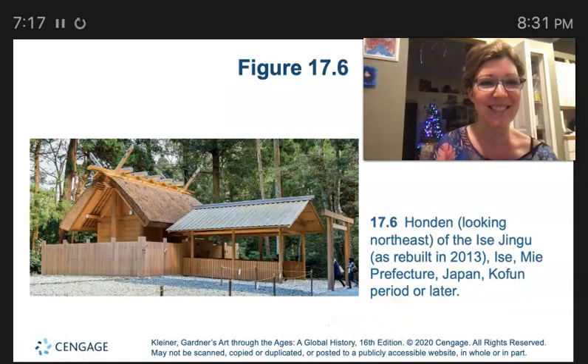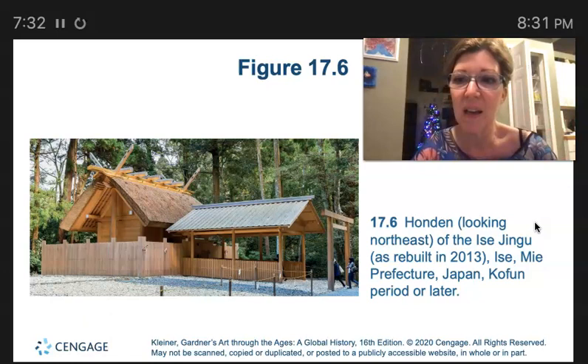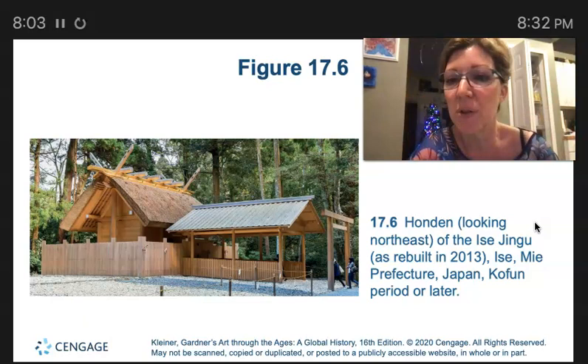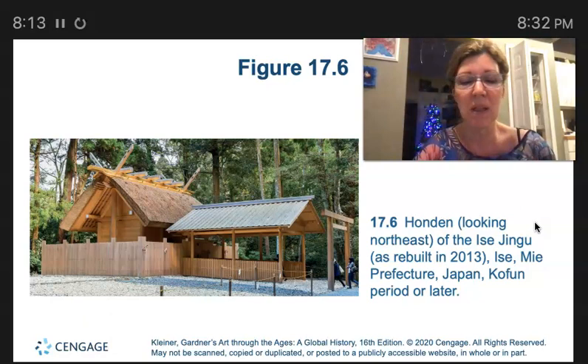This is the Honden of Ise Jingu. The original inspiration for the form of the main hall, or Honden, at the shrine of Ise Jingu, is an early granary — a place where grain was stored. The deity associated with the Ise shrine is Amaterasu. The wooden Ise shrine is rebuilt every 20 years to maintain its spiritual purity. The structure is built using the mortise and tenon construction method.